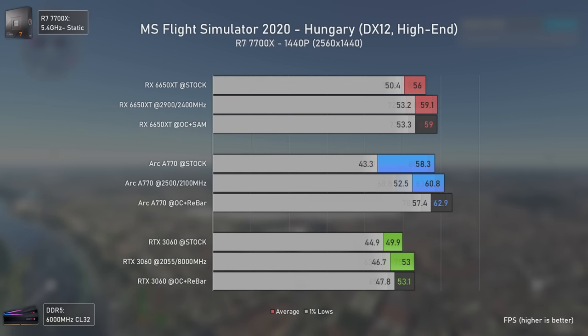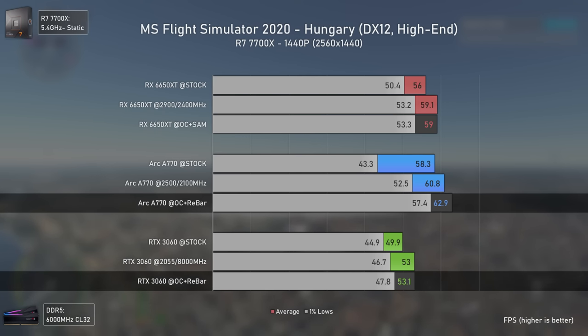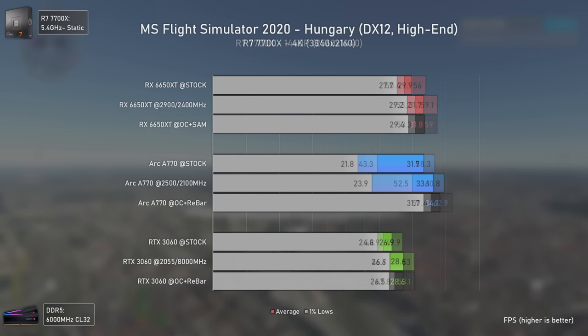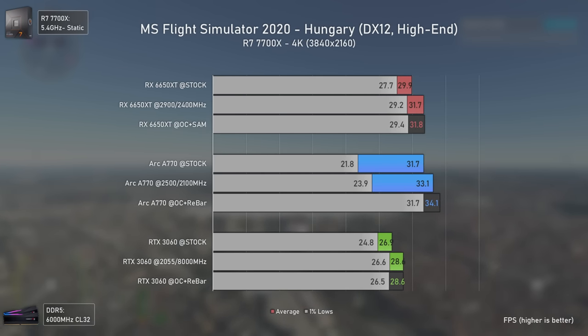At 1440p the difference grows further, with the Arc A770 now 18% faster than the RTX 3060 and 7% faster than the RX 6650 XT. At 4K it is still the fastest card, with the RTX 3060 not even able to hit 30 FPS.